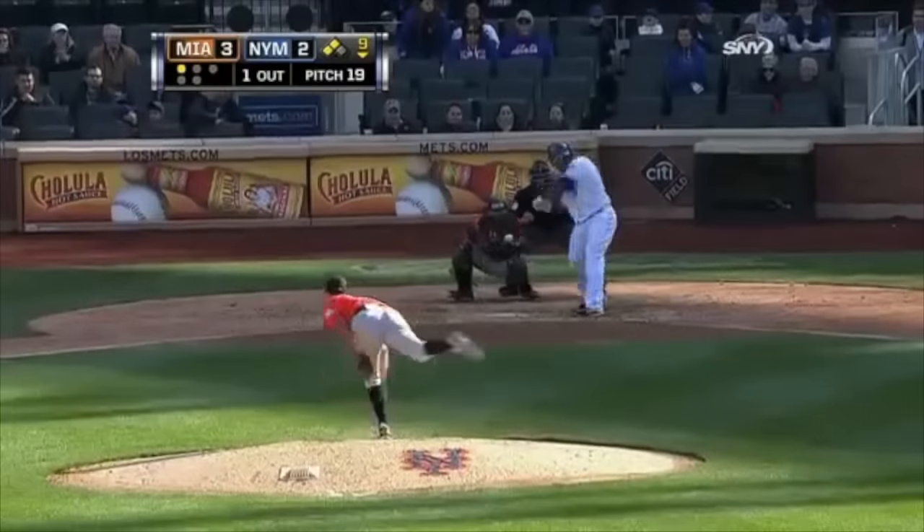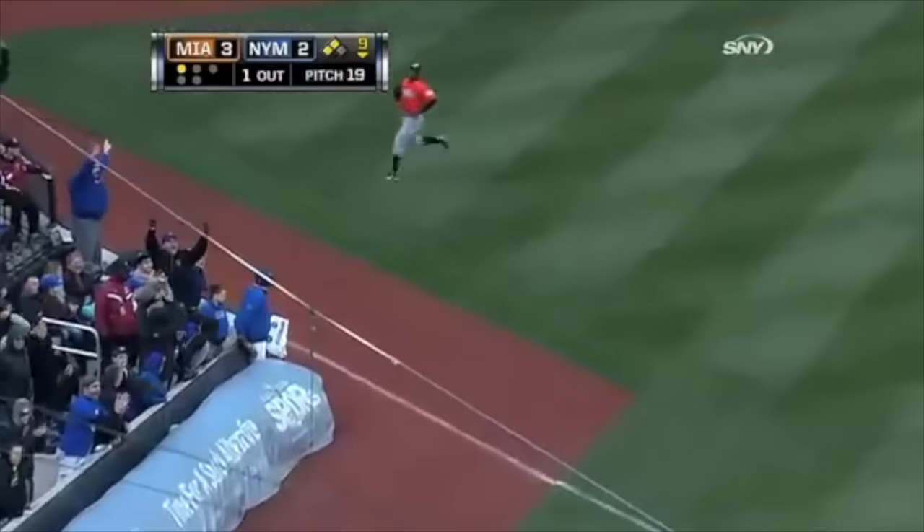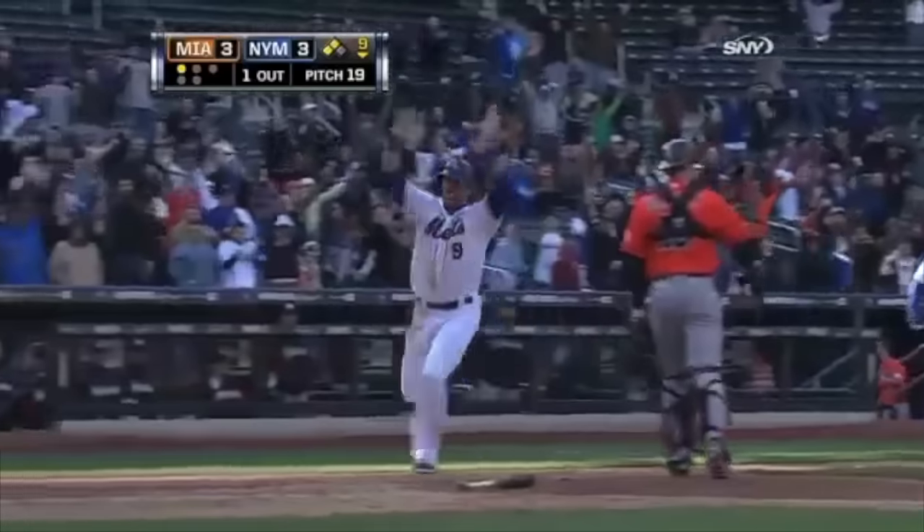Here's the 1-0 to Byrd. Ground ball down the third and it's a fair ball. Here comes Tejada, here comes Nguyen Heist — and the Mets win it!